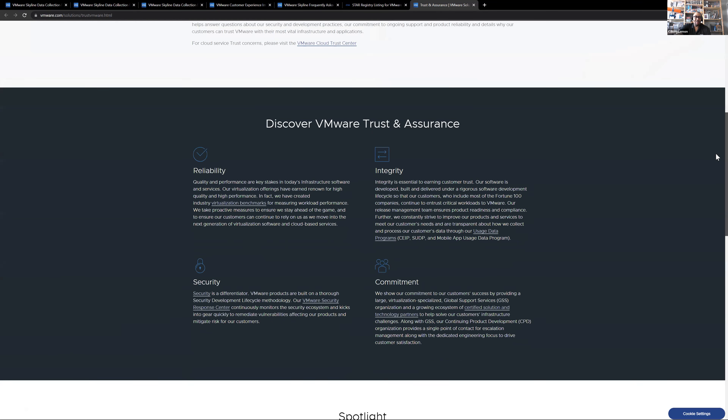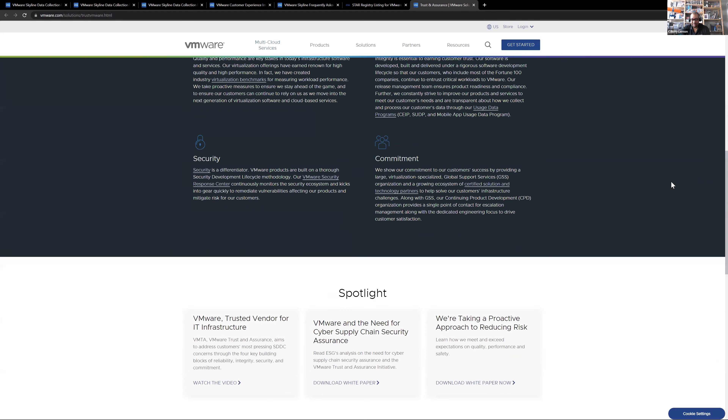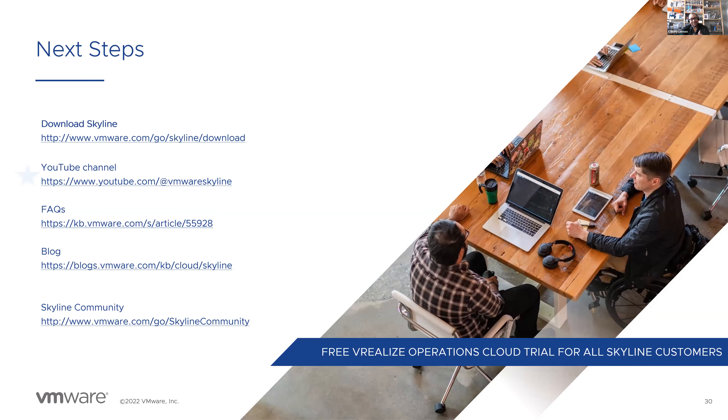No webinar would be complete without a call to action. We hope you found this informative. For those of you not using Skyline, we hope this will help you adopt the service and start using it today. There's a getting started link, a hands-on lab to test drive the service, the FAQ, blogs, and a YouTube channel with how-to videos, tips and tricks, and live demos.